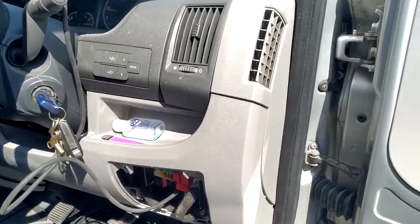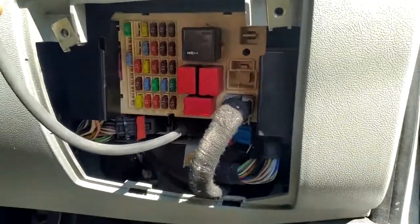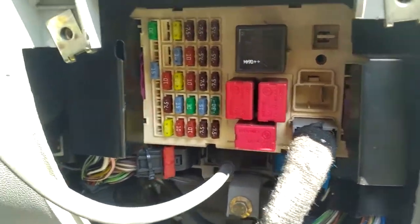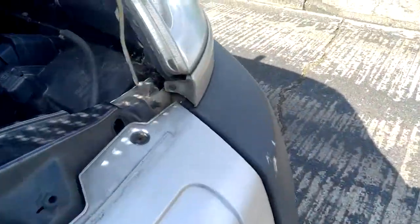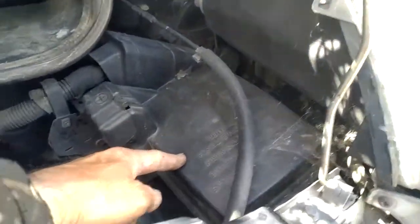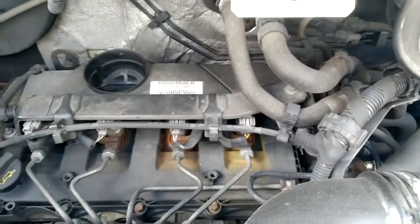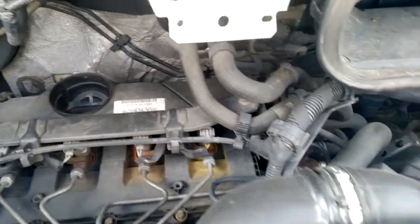We're going to do this little video step by step. If you want to know where the OBD port is — in the UK it's on the right-hand side and there are quite a few fuses there as well. There's a fuse box there, and you've also got another fuse box here as well. Lots of relays and fuses in there if you ever need to check any. And you can hear it — it's definitely surging, it's not running right.